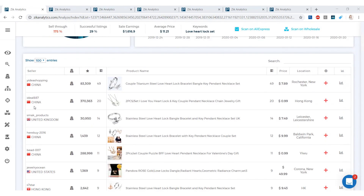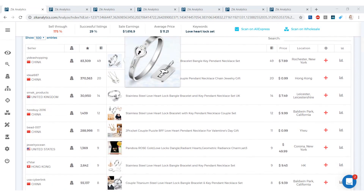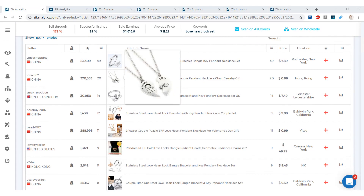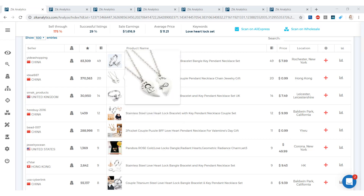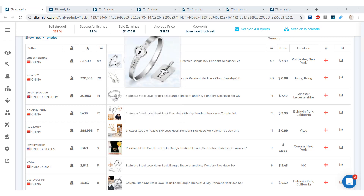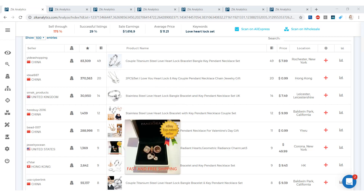Scrolling down to see the products — the first item that sold the most is a bracelet and keychain or necklace set. Below we have a split heart, again a bracelet with keychain or necklace set. The first item that sold 49 times in the last 30 days is selling for $7.89, and this Pandora gold charm set is selling for $49.